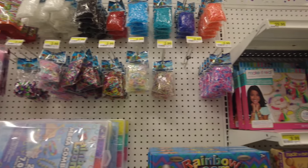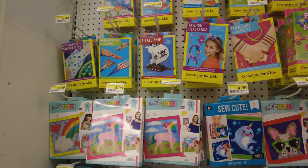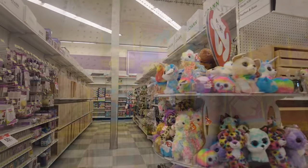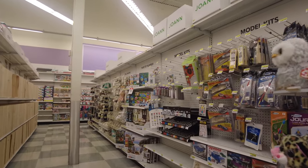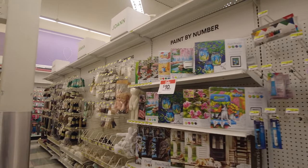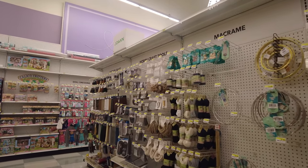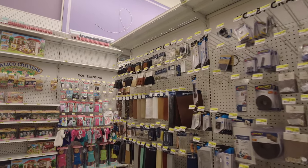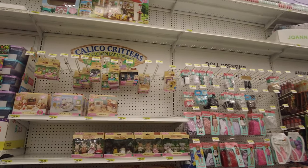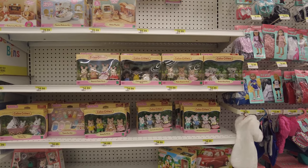Here they have some things for little girls — they can do their makeup, and there are cute little arts for little girls. There's another aisle for model kits for kids. They have a lot of painting supplies if you want to paint and make things with your children. They also have a place where you can buy things to wear, and little girls can dress up their dolls.